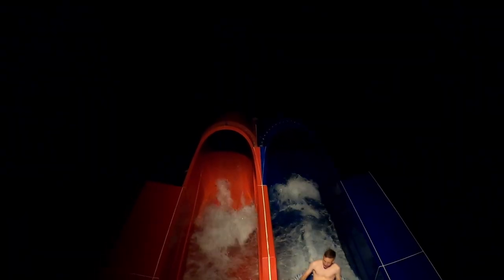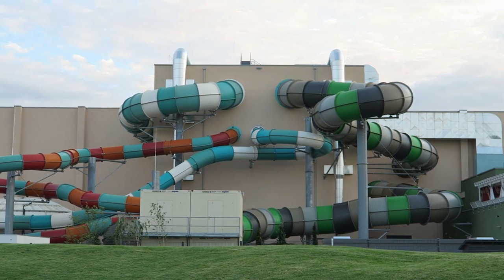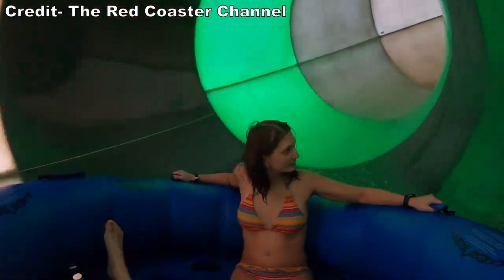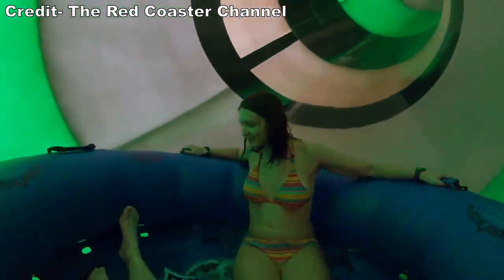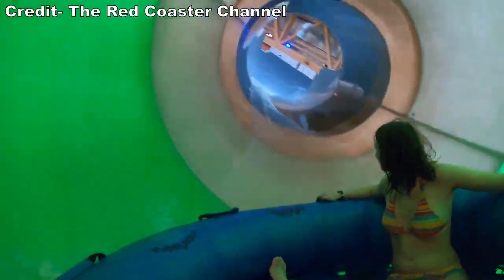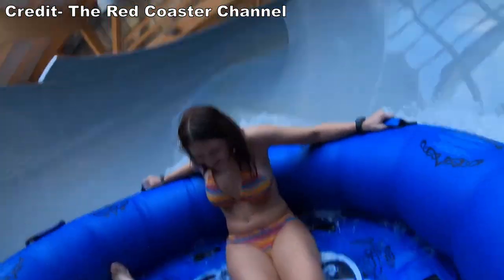On the night I visited, lines were minimal. All of the body slides were walk-ons, and most of the tube slides had minimal waits as well. The longest lines were for the family raft slides and the bowl slide, which hovered around 20-30 minutes. Like Europa Park, the lines remained open until park close, so if there's a slide you want to do with a really long line, I'd save it for the end of the night.